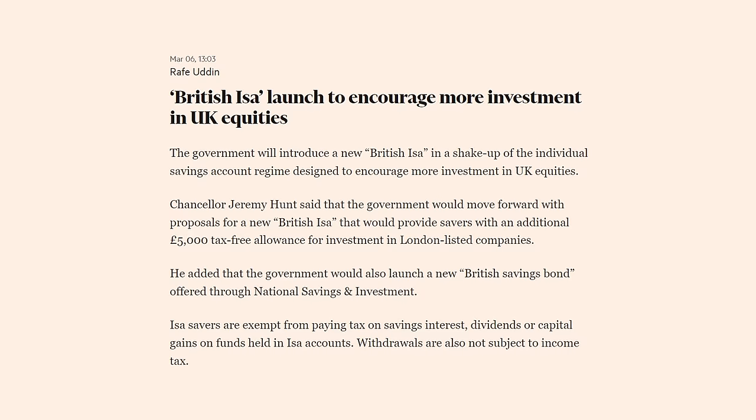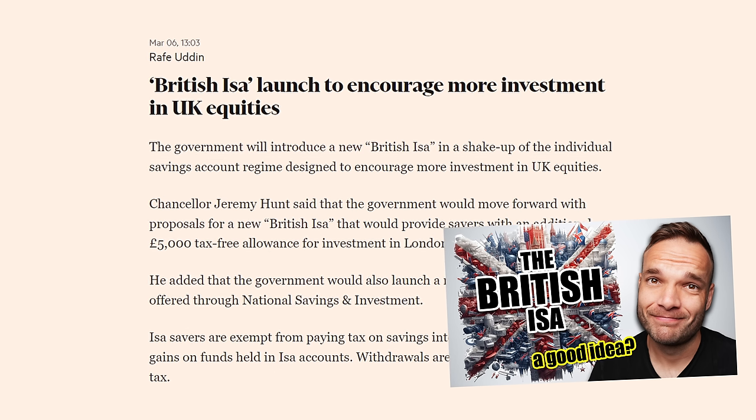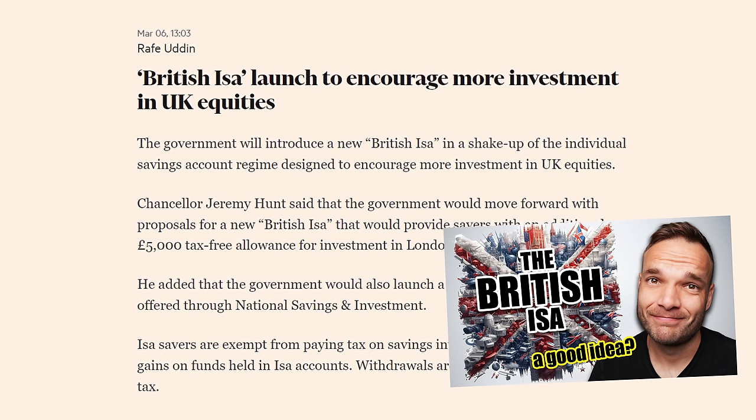The only interesting news from the UK market was the announcement in the spring budget of the UK British ISA - I did a video on that one. It's still in the proposal stage, collecting information from platforms, brokers, and investors. It's not coming anytime soon - the extra £5,000 of tax-free investing probably won't see the light of day until next financial year at best, and honestly I can see it just being swept under the rug. If it does happen, the only platforms offering it will probably be the higher-fee ones, as it's a small amount restricted in what it can invest in and will be an absolute pain to administer. They're going to try and sell you high-cost funds. I think it'll be a waste of time to be honest.